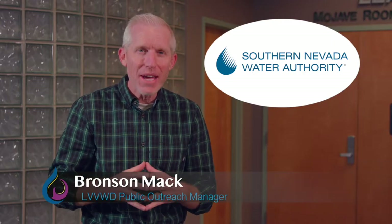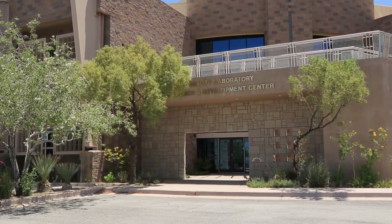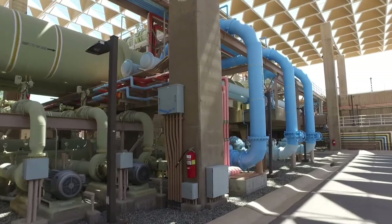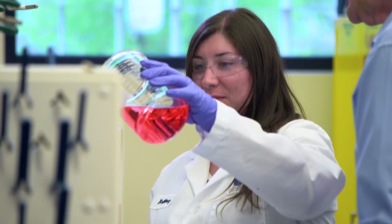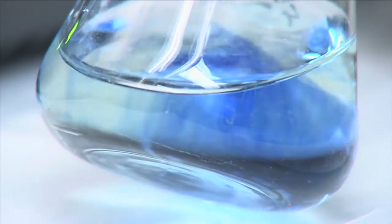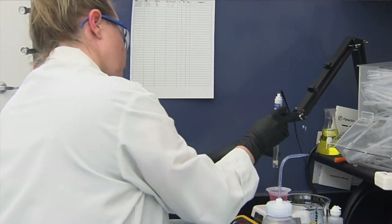Overall, the Southern Nevada Water Authority is responsible for managing our community's total water resources and handling all of the water supply planning. SNWA builds, operates, and maintains regional water infrastructure like water treatment facilities, and is also responsible for ensuring water quality compliance so that all water delivered to your home meets or surpasses drinking water standards. SNWA also implements our community's progressive and comprehensive water conservation programs.